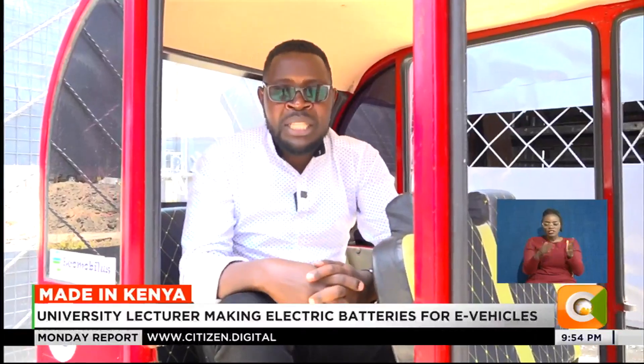Among the measures Kenya has put in place to combat climate change is opening its doors to electric mobility as an alternative to fossil fuels. This has encouraged innovators like Ecomobilis to come up with climate-friendly innovations like the electric tuk-tuk. The hope is that someday the country will fully embrace electric mobility. Reporting for Made in Kenya, Citizen TV.